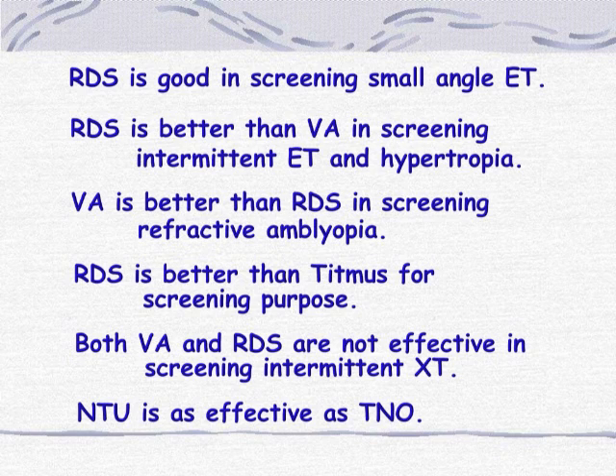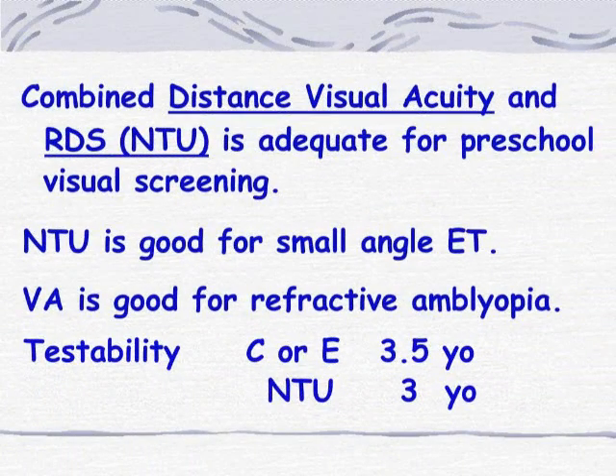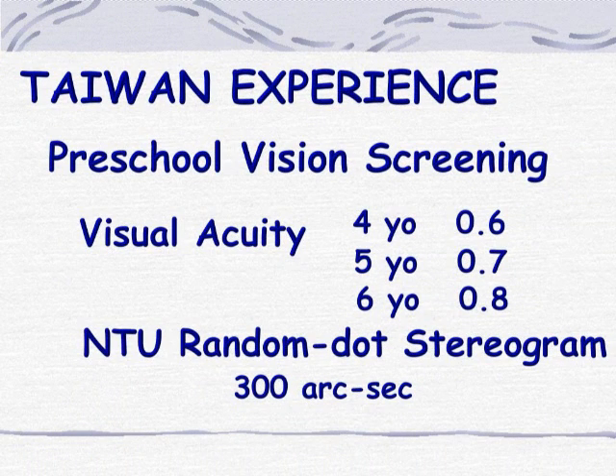Both visual acuity and random-dot stereograms were not effective in screening intermittent esotropia. NTU was as effective as TNO. Combined distance visual acuity and NTU Random-dot Stereopsis tests were adequate for preschool screening. The testable age of NTU stereograms was about three years old, even earlier than the testable age of visual acuity. The visual acuity criteria were set at 0.6 for four-year-olds, 0.7 for five-year-olds, and 0.8 for six-year-olds.